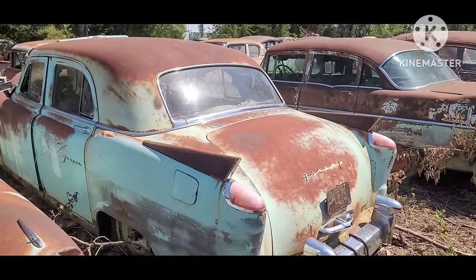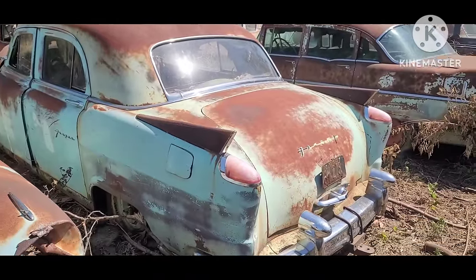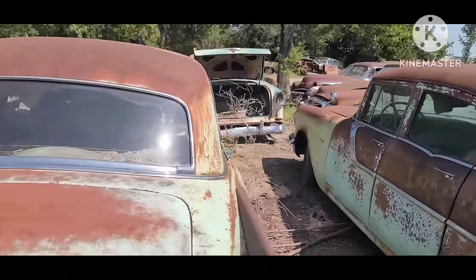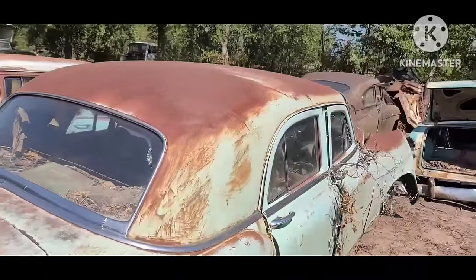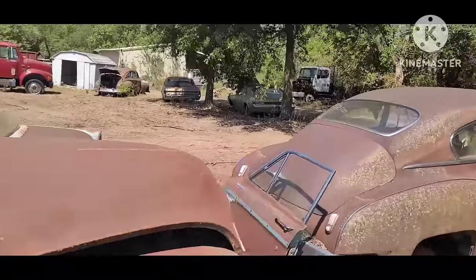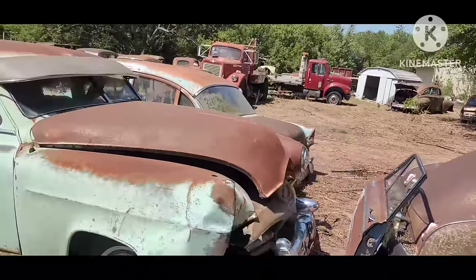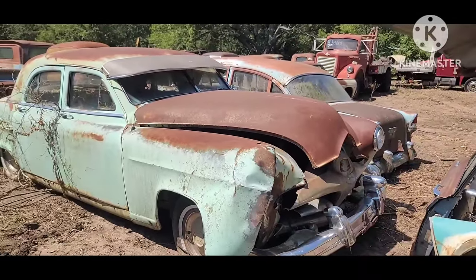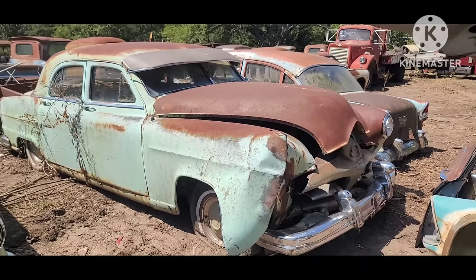This is kind of a neat one — this is a Fraser, and I believe this is a fairly rare car toward the end of production. I want to say 1951 was the last year you could get a Fraser, and then they just shifted to only Kaiser production.